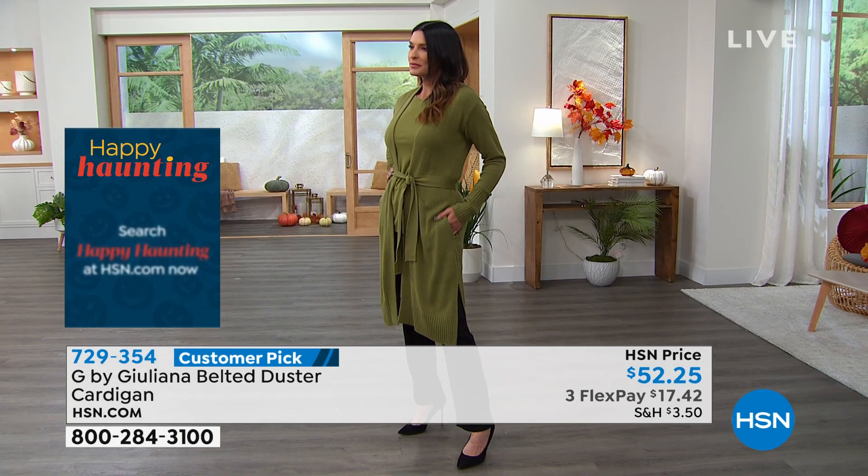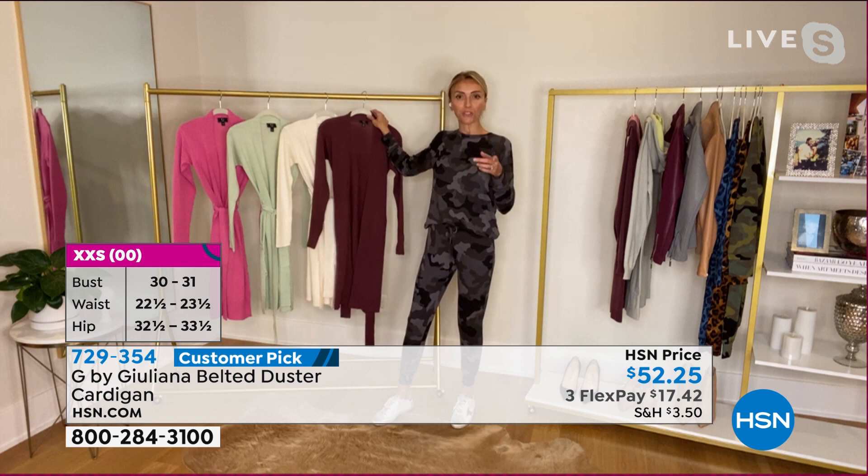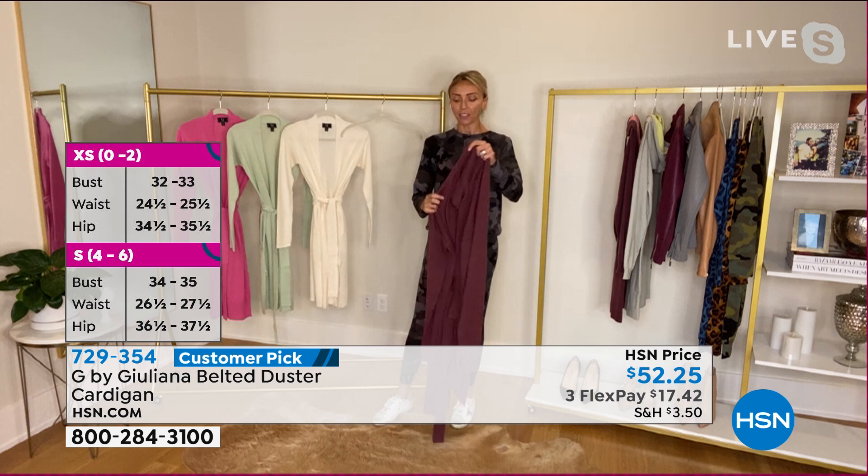We actually launched this in January and like the lounge set, it was a huge success — everyone loved this duster cardigan. This is the first week we're bringing it back in fresh new colors. Even though it's new, it is a customer pick because it was a customer pick from January. We had to bring it back — and I selfishly wanted new colors because I wear mine all the time.